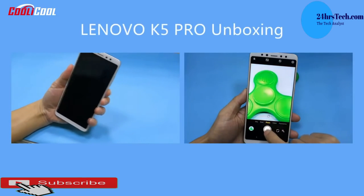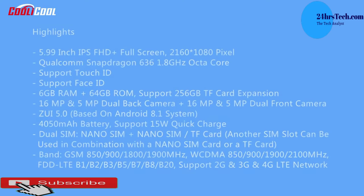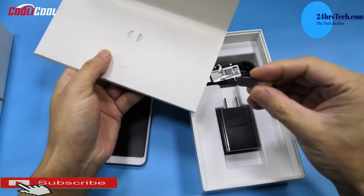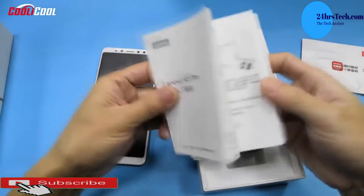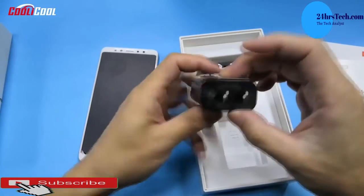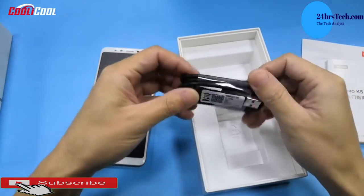The last one on our list is the Lenovo K5 Pro — yes, Lenovo, the laptop company. This is a very interesting phone. It has a 5.99-inch IPS Full HD display with an 18 by 9 aspect ratio. What makes this one especially interesting is it has the most powerful processor on the whole list — the Snapdragon 636.